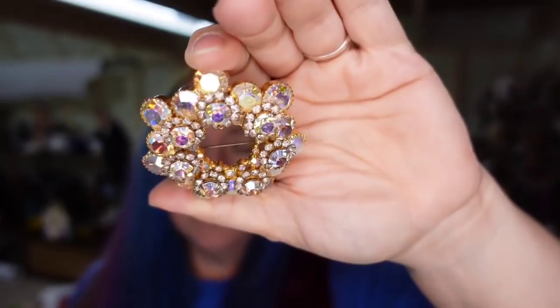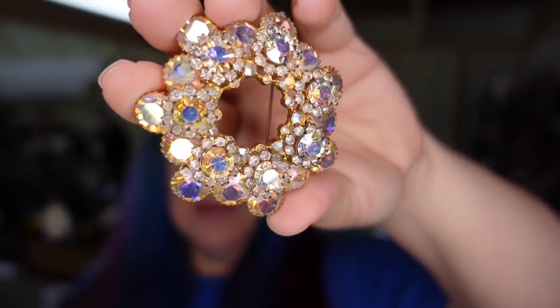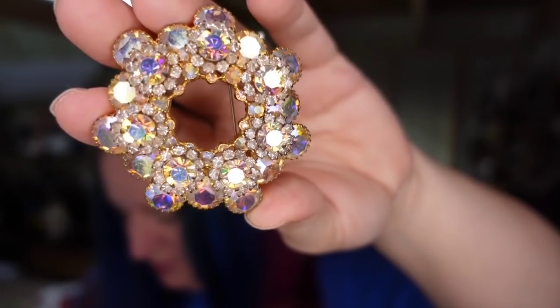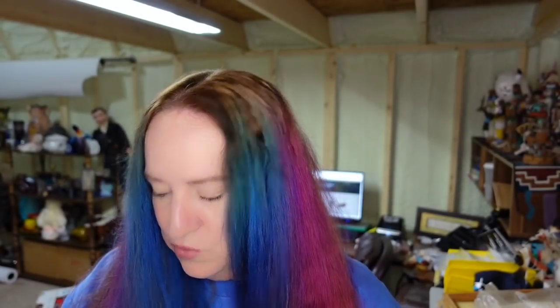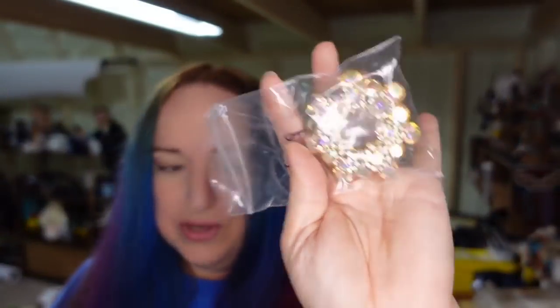Speaking of jewelry, I sold this vintage brooch — a really pretty, blingy unbranded piece. I paid about $8 for it in an online auction where I bought a ton of glasswork, but I also picked up some brooches. This one sold for $20 plus the buyer paid $5 in shipping. I put them into jewelry boxes and then into a little padded envelope. That will be about a $10 profit.